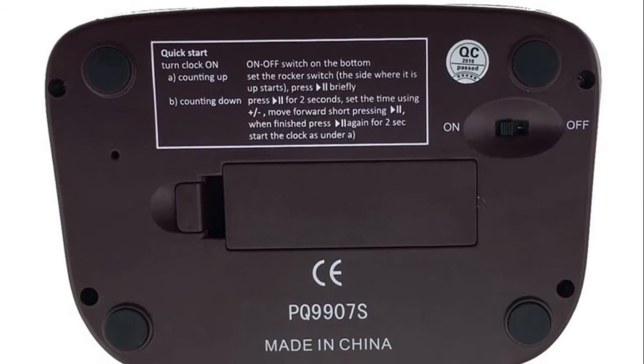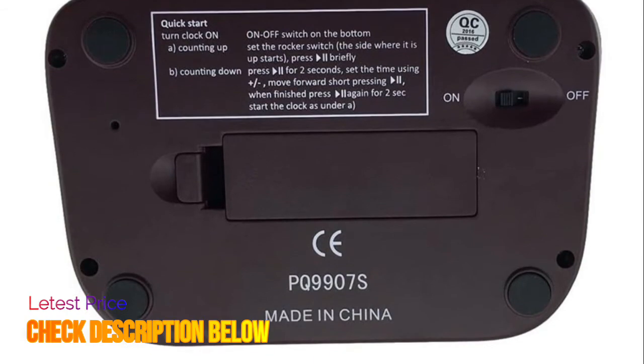With alarm when the match is over, you can open or close the alarm. Powered by 1 AA battery, not included.